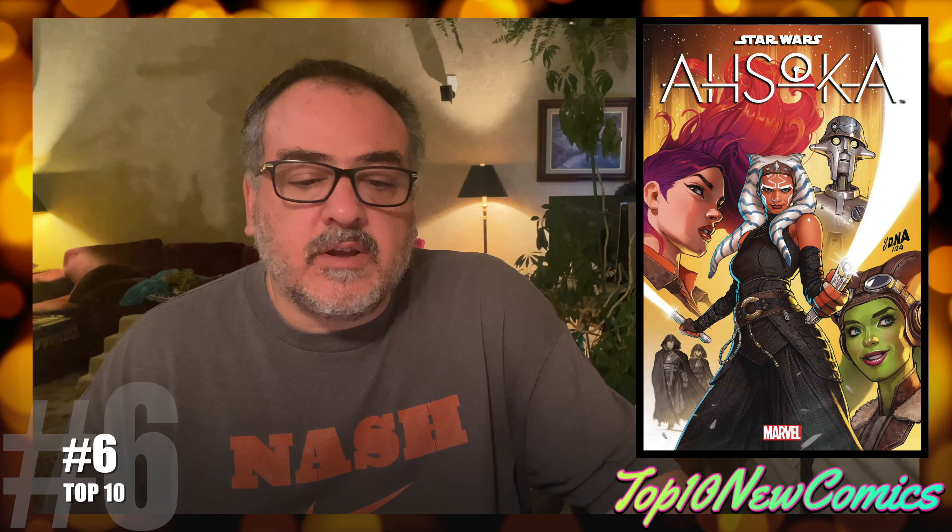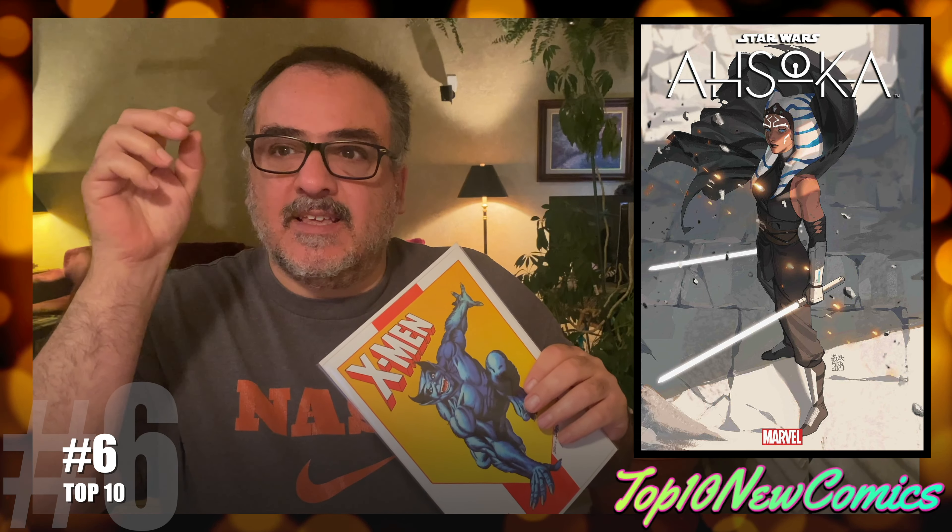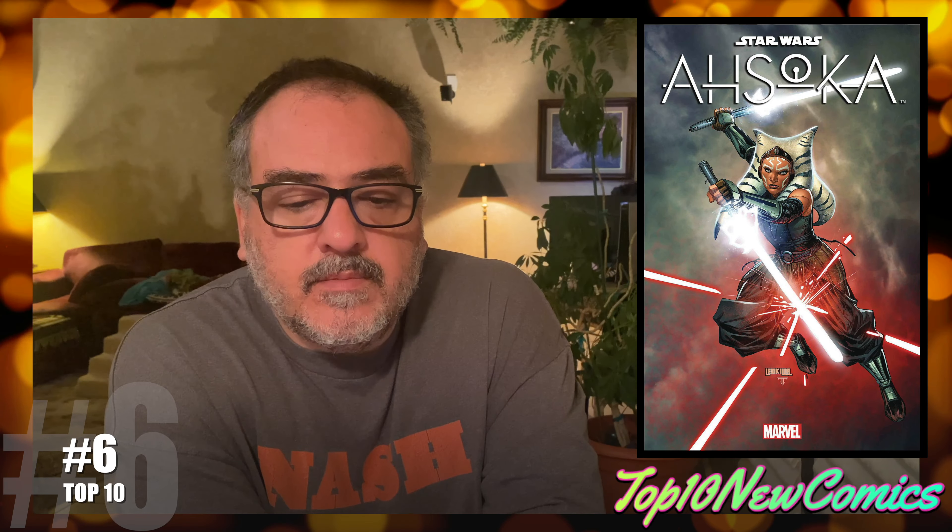Number six is Star Wars Ahsoka number one — the regular cover, the Acka variant. All those were damaged. I have them all but I requested all-new replacements because basically every one of the Ackas had scratches and indents — it could be the whole print run. They took my request, so be patient. I want to try to get you better ones if possible. Also the foil and the 25-copy TV cover. First appearance of Baylon Skoll and his apprentice — basically the TV show but first appearance in a comic.